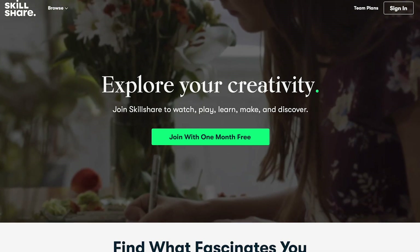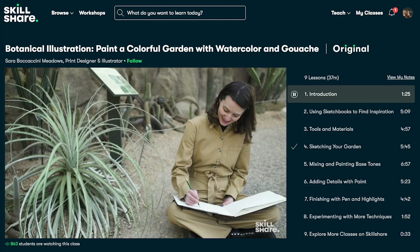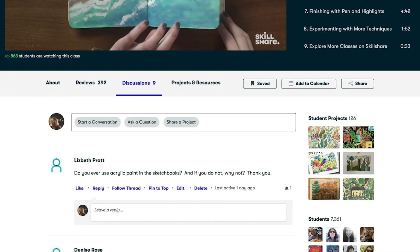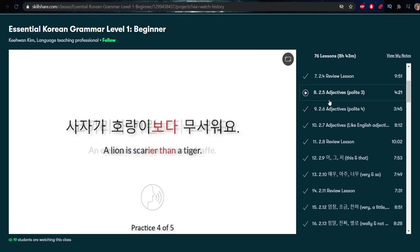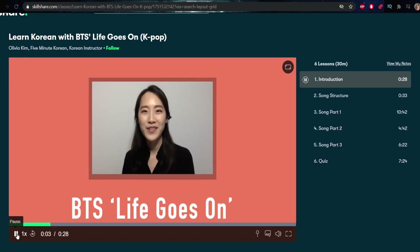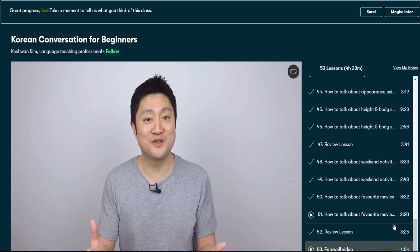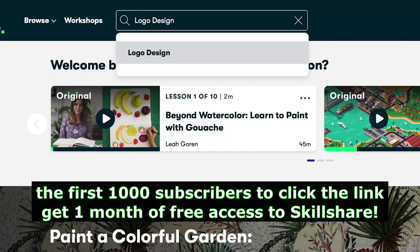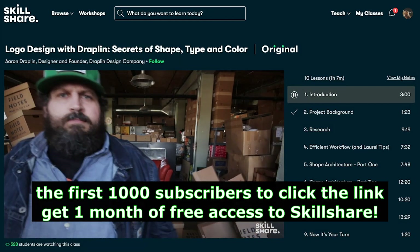But before I get my lips tattooed, this video is sponsored by Skillshare. For those who don't know, Skillshare is an online learning community for creative people to explore their interests and learn new skills. You can learn anything from language, photography, art, business, cooking, creative writing, animation — the list is pretty much endless. I've been using Skillshare for over a year to learn and practice Korean and Japanese. The first 1,000 subscribers to click the link in the description box below get one whole month of free premium access. Come and join our learning community.